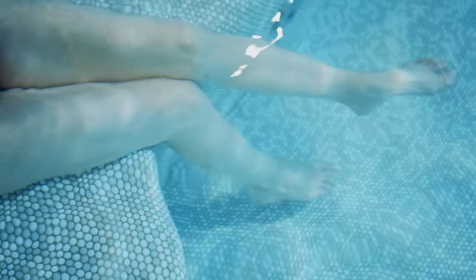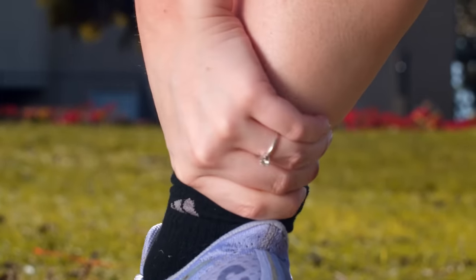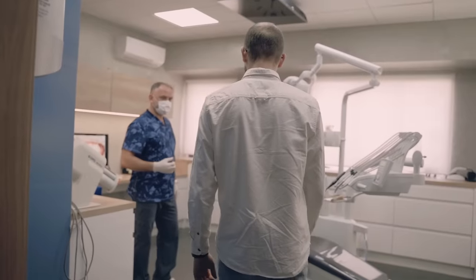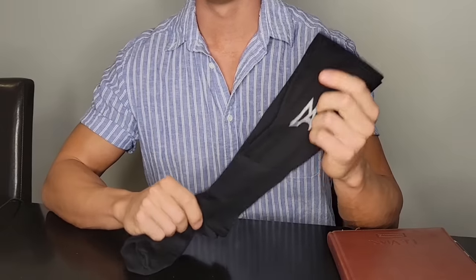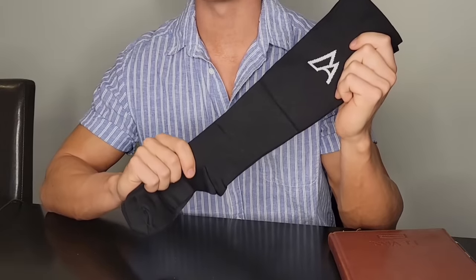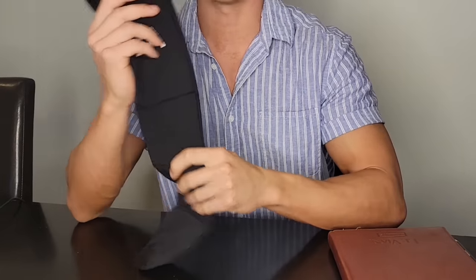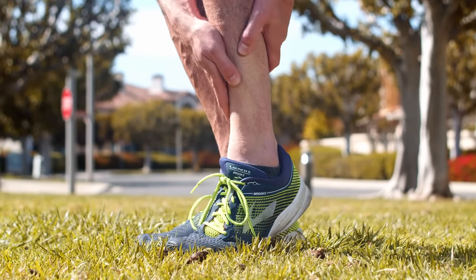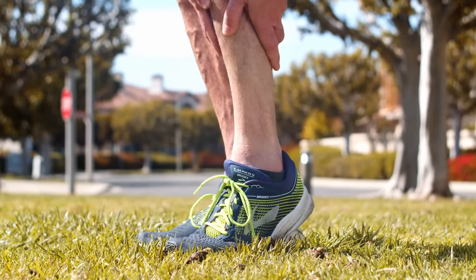It doesn't matter how weak, unstable, or swollen your legs, feet, and ankles are. It doesn't matter if you had leg injuries, ankle surgeries, or foot problems. None of that matters anymore. As soon as you put these compression socks on, you'll instantly notice that your ankles have extra support and stability, and you'll notice there's a gentle pressure keeping everything comfortably in place. You won't have to worry about varicose veins, sore feet, or weak ankles. No more aching, swollen legs either.